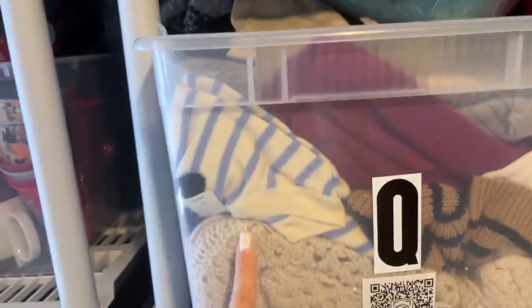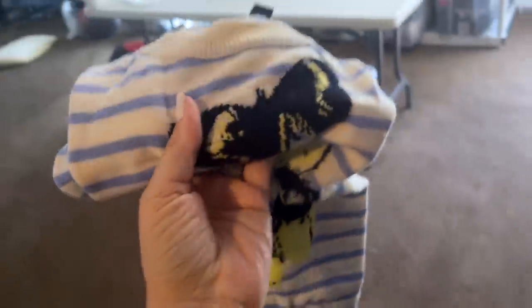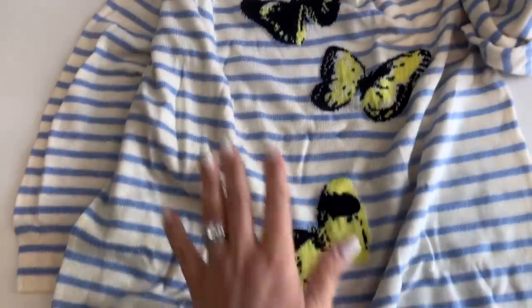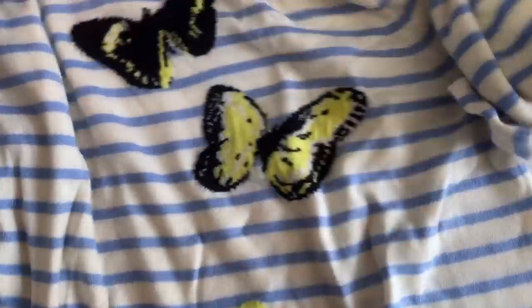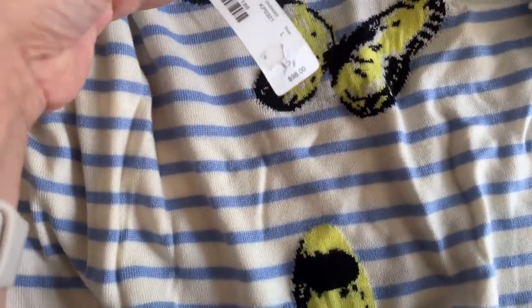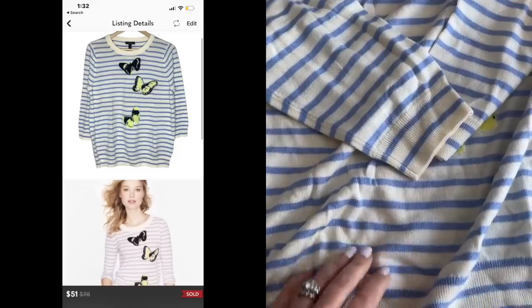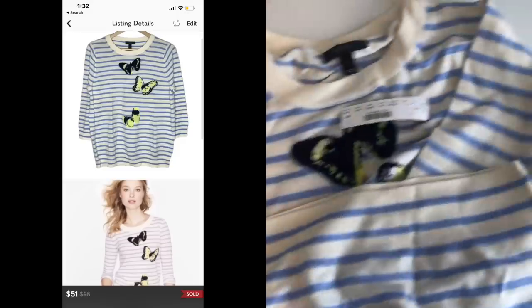This J.Crew sweater — I had to do a double take. I was starting to lose hope on this one. It's new with tags, these adorable butterflies on it. I think I've had this since 2021 — listed it for $60, the price tag is $98. Someone offered me $51 and I was so happy. It's a beautiful sweater, new with tag, and they still got it for about half off retail. It just took a while to sell.